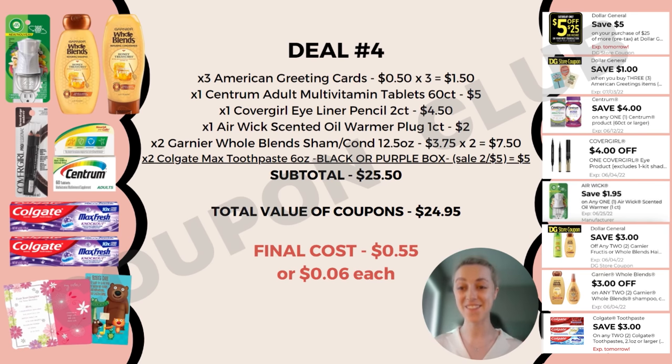That is $24.95 in coupons, which means after coupons all of these items will cost just 55 cents total. Getting over $25 worth of products for less than a dollar — that is absolutely amazing. Hopefully you're able to find all these products in your store so you can go do this deal yourself.